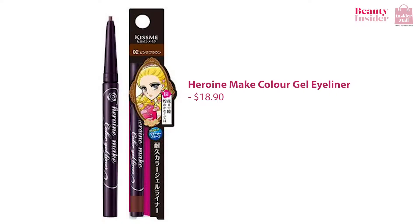There's also the Heroine Make Colour Gel Eyeliner that you can consider. This has the creaminess and intensity of a gel eyeliner but in an easy pencil form. It dries quickly after applying so you won't get accidental smears or smudges when you're doing your makeup.